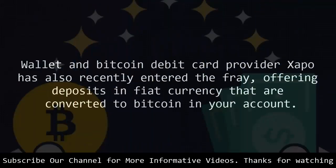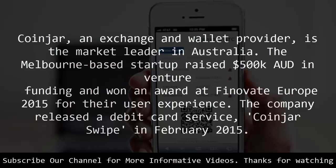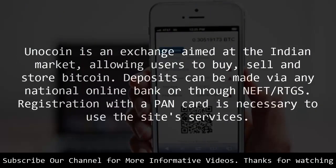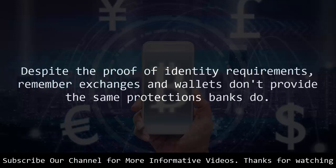Wallet and Bitcoin debit card provider Xapo has also recently entered the fray, offering deposits in fiat currency that are converted to Bitcoin in your account. Coinjar, an exchange and wallet provider, is the market leader in Australia. The Melbourne-based startup raised $500,000 AUD in venture funding and won an award at Finovate Europe 2015 for their user experience. The company released a debit card service, Coinjar Swipe, in February 2015. Unocoin is an exchange aimed at the Indian market, allowing users to buy, sell and store Bitcoin. Deposits can be made via any national online bank or through NEFT/RTGS, and registration with a PAN card is necessary to use the site's services.